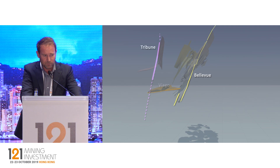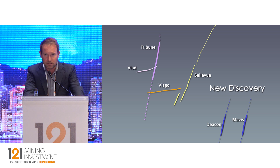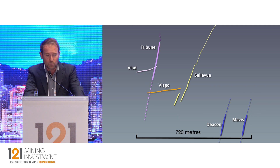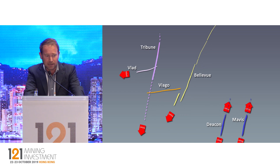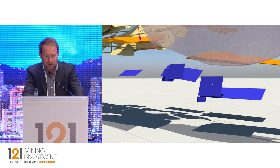Looking at it in cross-section, you can see the old Bellevue mine, the recent Tribune and Viago discoveries, and the brand-new Deakin and Mavis discoveries announced only a month or two ago. These have returned 4.5 metres at 62 grams per tonne and 3.5 metres at 18 grams per tonne. We've now got 15 drill holes into this over a strike length of 1.5 kilometres — literally one drill hole every 100 metres. We see this as a major new discovery and we're going to see significant gold resources coming out on this over the next 6 to 12 months.